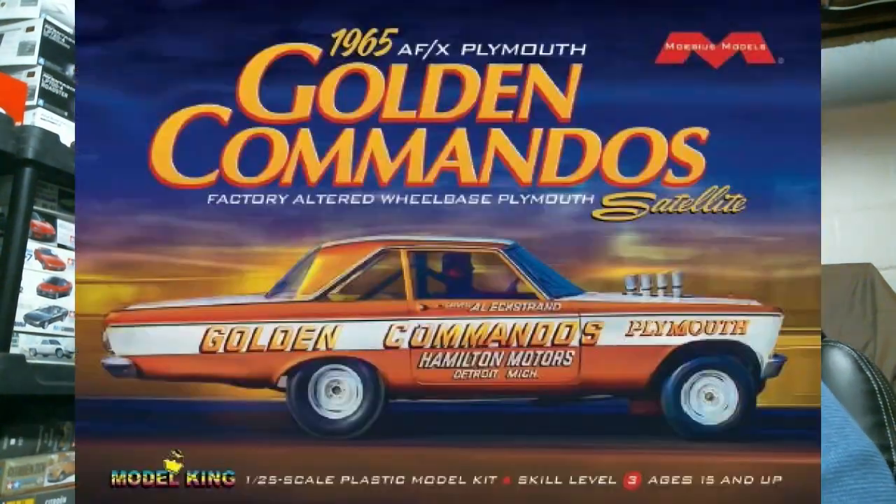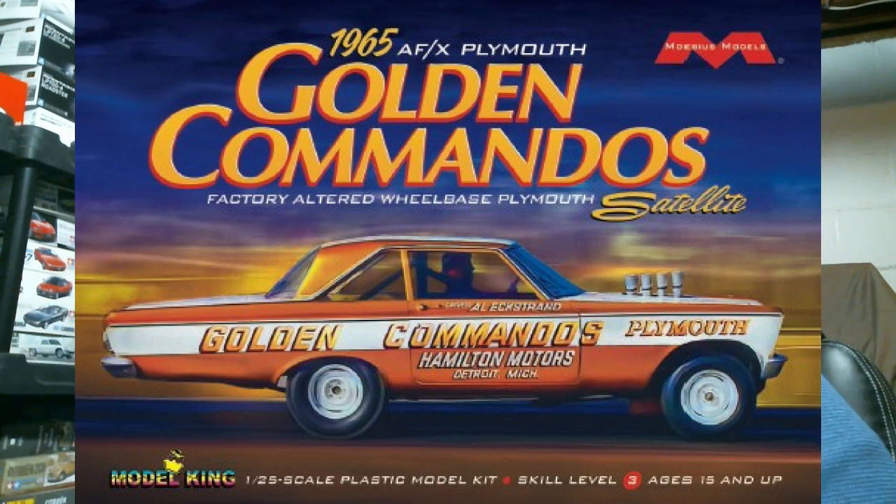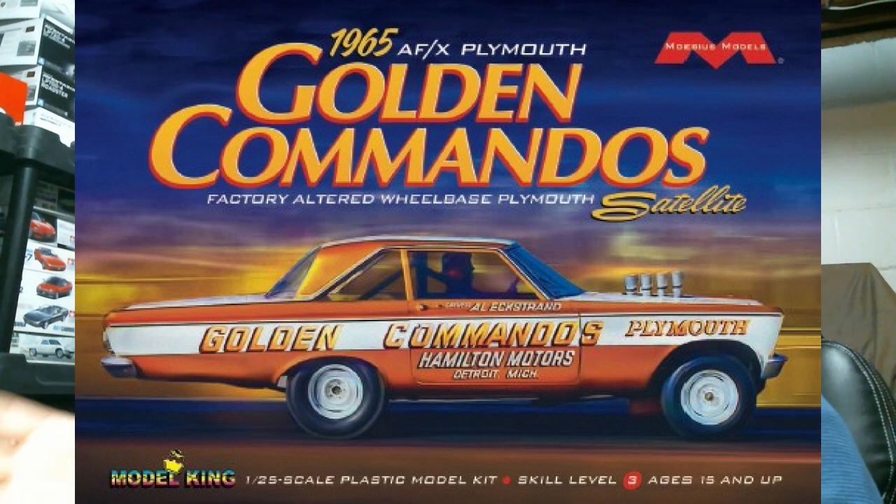It was shown at the IPMS show in Indianapolis back in April 2022 and there wasn't much talk about it — just 'coming soon' — and then all of a sudden it showed up. Also, a reissue of the '65 Plymouth Satellite Golden Commandos AFX car, a much-requested reissue since this was a Model King kit. More than half the production run went to the Golden Commandos drag team, who sold them themselves, so the hobby section of the market really didn't get too many. Your patience has paid off — the entire run went to the hobby this time and they are plentiful.